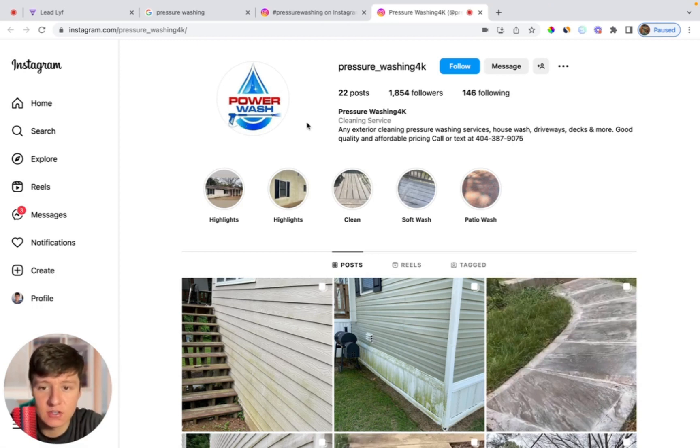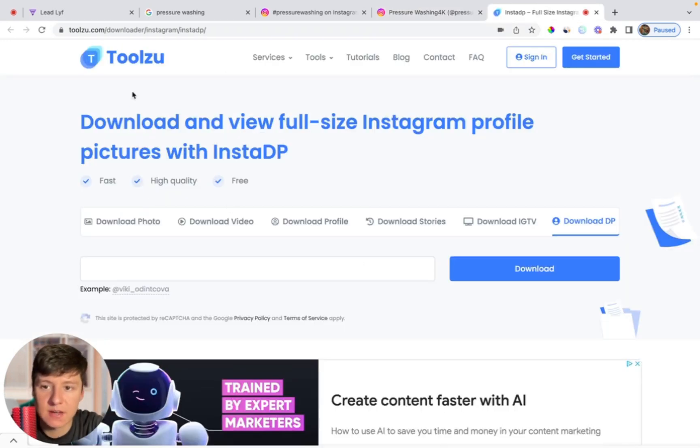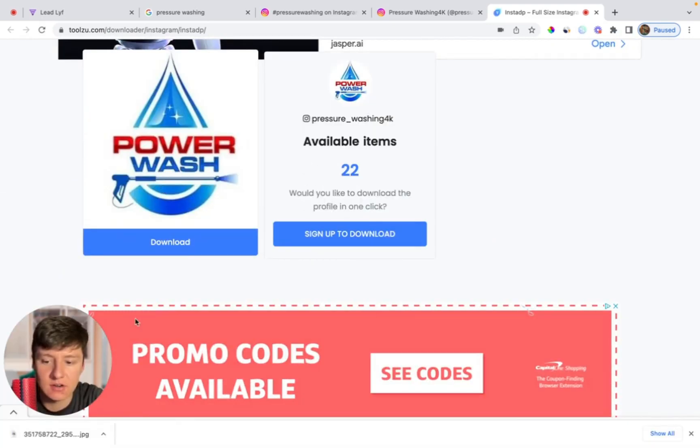The first thing you're going to need is their logo. In order to download their logo, you could just go ahead and copy their Instagram link, then go to Google and search for Instagram profile picture downloader. The website I'm using is toolzu.com. All I have to do is paste the Instagram link in there and then click download. You'll see their logo right there, click download, and that's how you're going to get their logo.